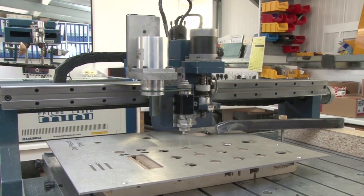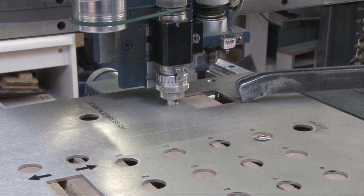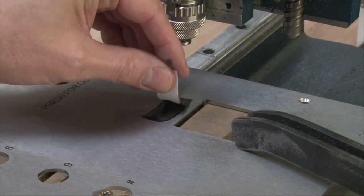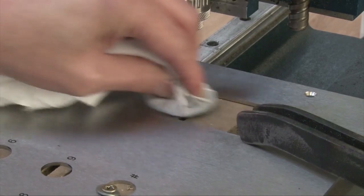We engrave any grade stainless steel using our computerised precision machine. We can put any logo or message, any size, on your material, which we can also provide if you need us to. Once we've engraved your design, the product can be infilled with a colour of your choice or simply left natural.